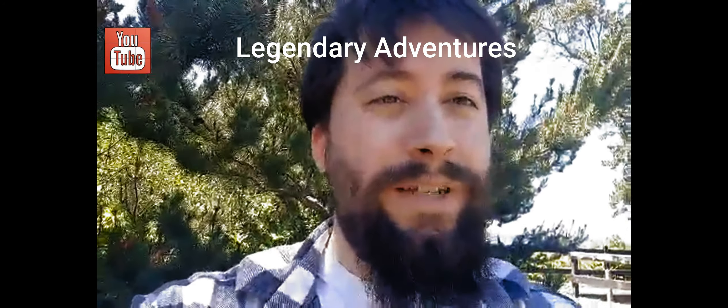Hey, what's going on everyone, Jason here from Legendary Adventures. Today we're actually going to be here at Fort Flagler — it's right outside the town, a couple miles outside of Port Townsend, Washington.